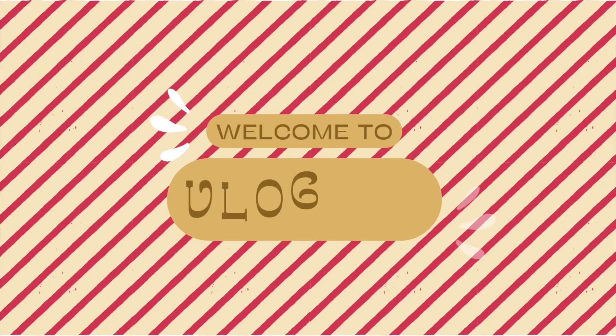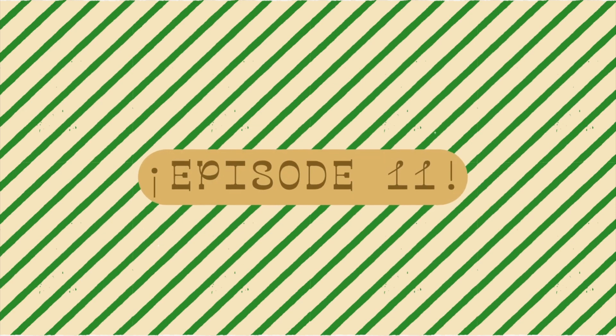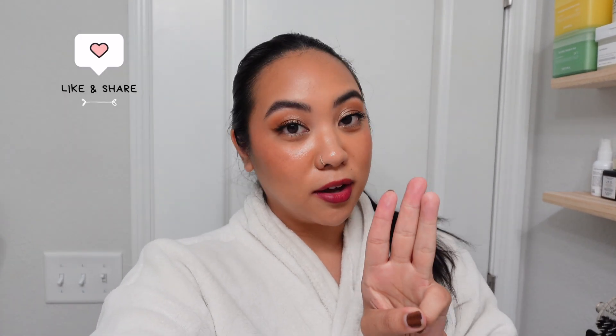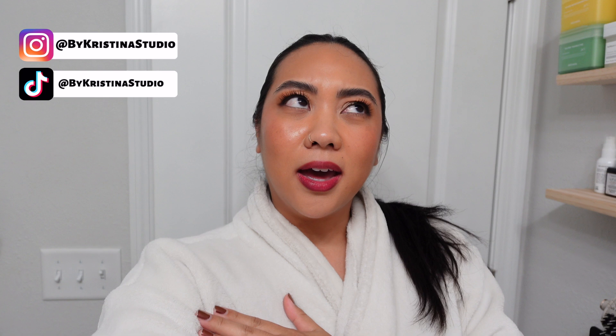Hi guys, welcome to another episode of Vlogmas. In today's video, I'm going to take you guys through my entire nighttime skin cycling routine — that includes my exfoliation nights, my retinol nights, and my recovery nights. I'm going to be covering all of the steps that I do within each night routine and also the products that I use. Now, it is quite extensive, I will say, and some may say that it is unnecessary.